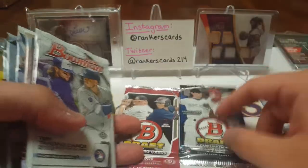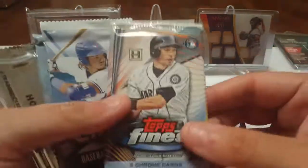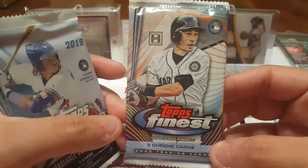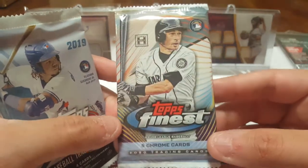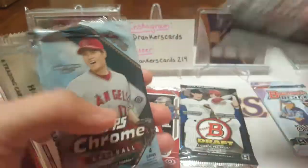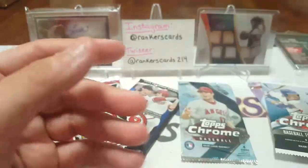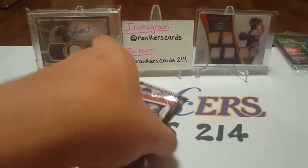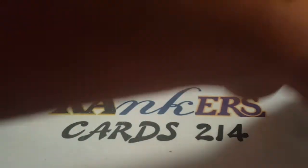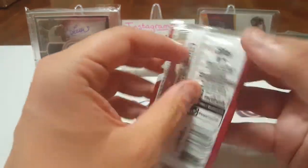2015 Bowman Draft, 2020 Bowman, 2020 Finest — I do enjoy Finest, I wanted to try this out. It's a great lineup, so I would definitely suggest 2019 Topps Chrome, 2018 Chrome, and Series 2 2020 Hobby Exclusive. Sit back and relax, we got 9 packs to bust open. I hope you all enjoy the video along with me.